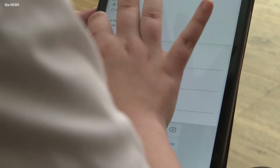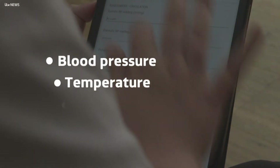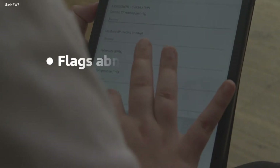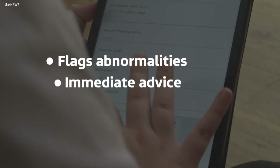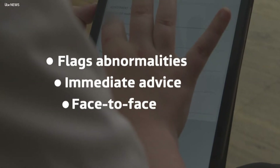The app keeps track of a person's basic health information, such as blood pressure, temperature and pulse. The system recognises results outside the normal range and flags them up to community nurses. Those nurses can give immediate advice over the phone and, if needed, make a face-to-face visit.